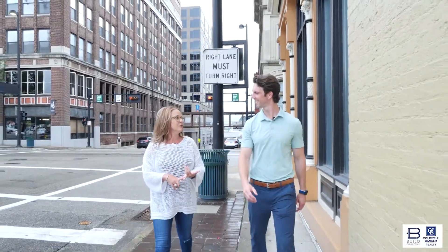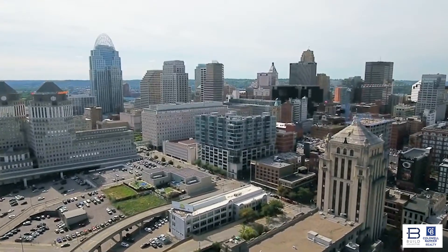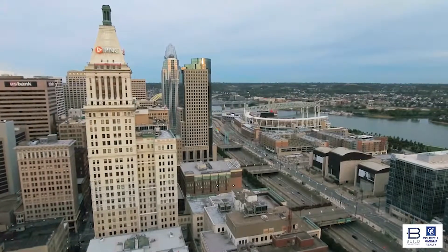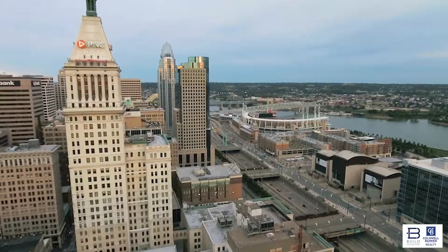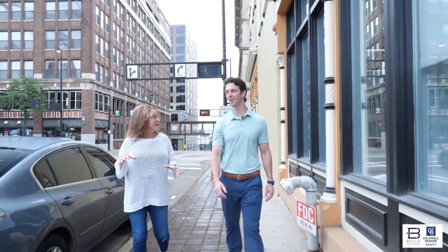We considered moving to Chicago, moving to New York, but we felt like being in downtown Cincinnati we kind of had the best of both worlds because it's much more cost effective, and the quality of life is incredible. We have two young kids, so it's been so amazing to have them grow up in this neighborhood.